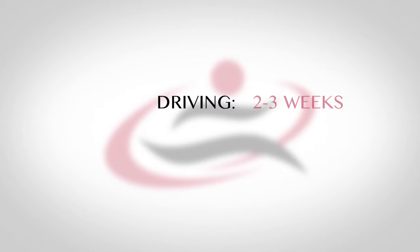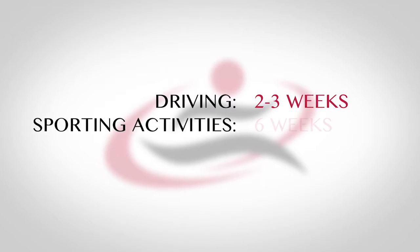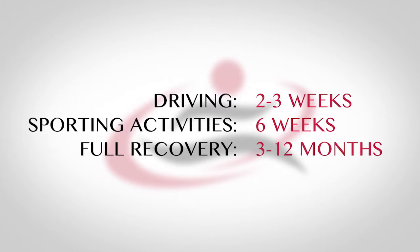Once you go home, you'll continue to walk and do some home exercises as instructed by the physical therapist. Your knee will have a waterproof bandage so you can also shower the day after surgery. Physical therapy will continue for about six weeks. I permit most people to start driving around two to three weeks after surgery. Golf and most sporting activities can resume around six weeks.